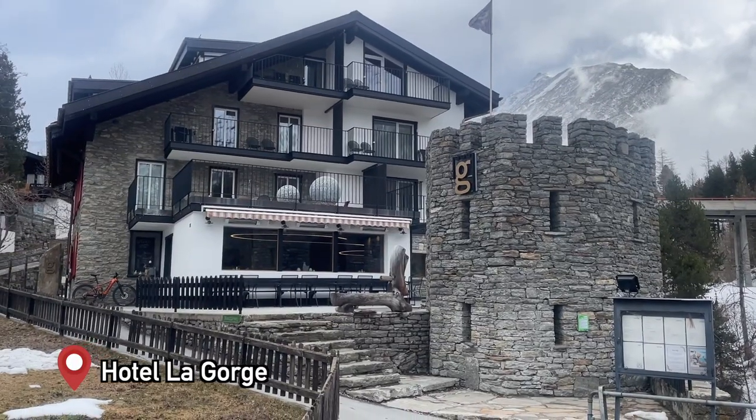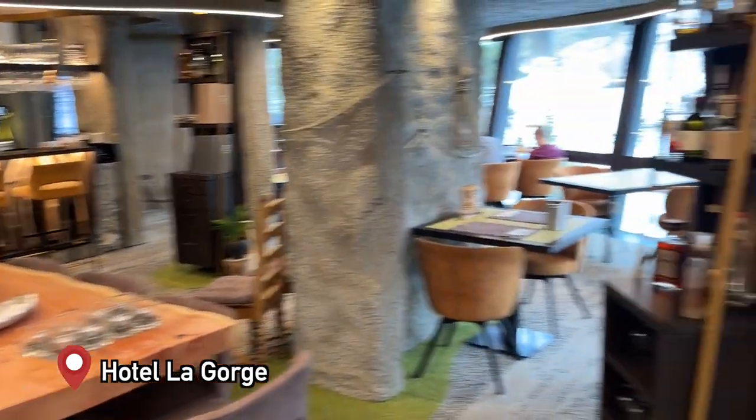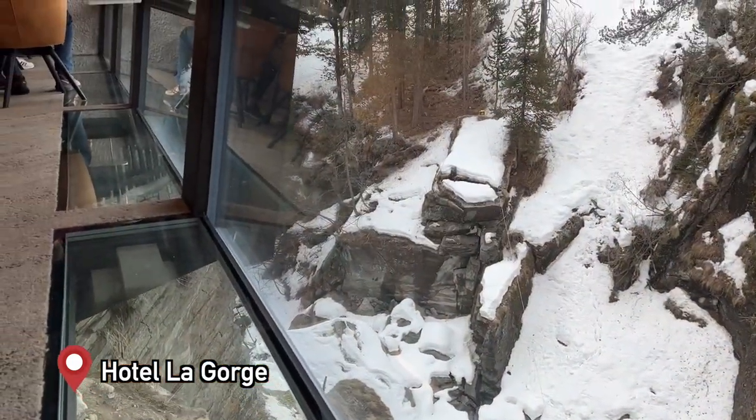We are staying at Hotel La Gorge, which is right behind me. What's very cool about this hotel is it's really in the middle of the village, but it's also above this amazing gorge. The restaurant looks down into it, so it feels like you're somewhere more remote, but really we're just a five-minute walk away from the village.